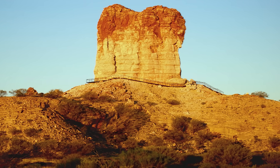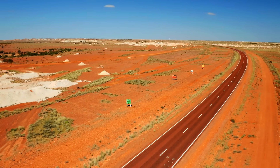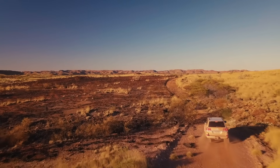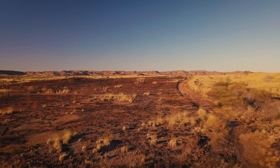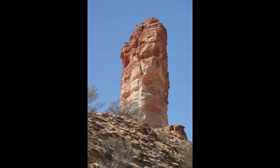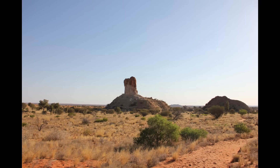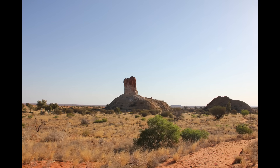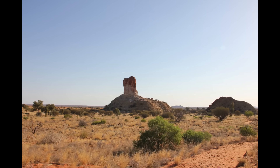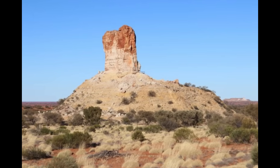Getting there takes effort — about 160 kilometers south of Alice Springs, along unsealed tracks, through dunes and dry creek beds. But that isolation is exactly what makes it feel like a secret kept by the land itself. Standing around 50 meters high, Chambers Pillar is the kind of geological feature that makes you stop talking mid-sentence. The surrounding terrain is almost eerily flat, a canvas of red sand and spinifex stretching to the horizon.